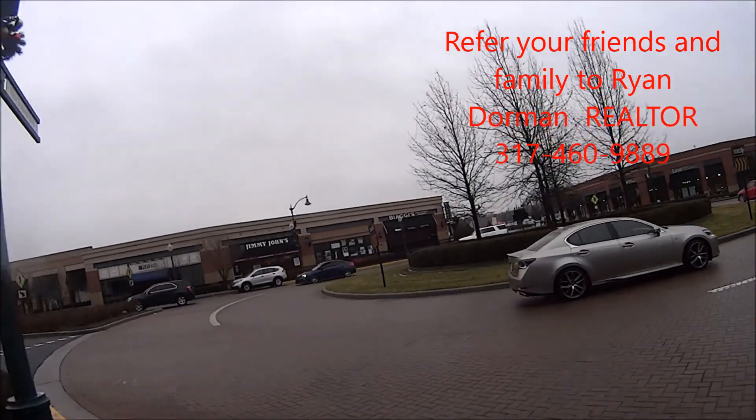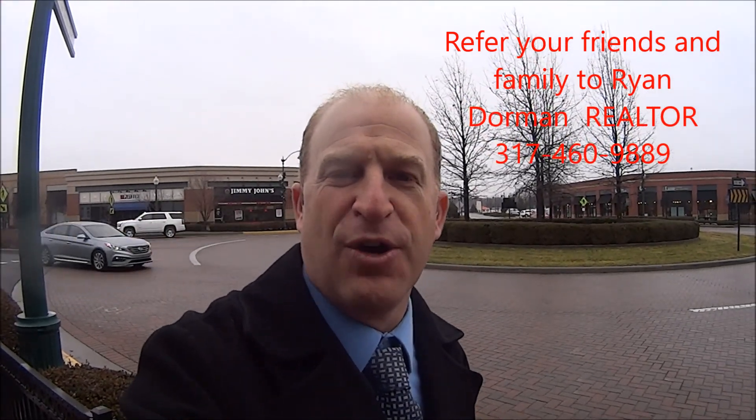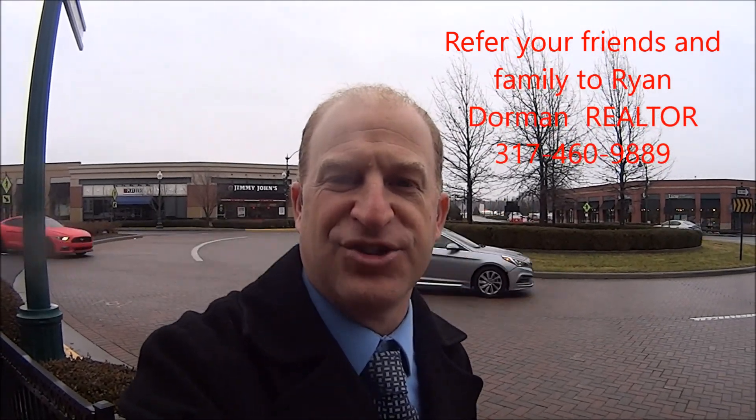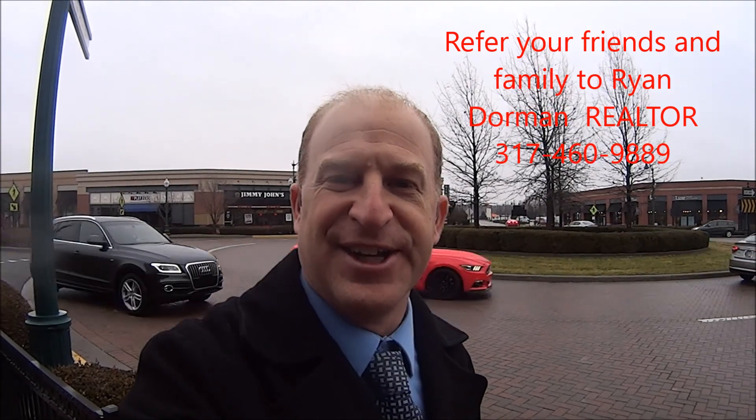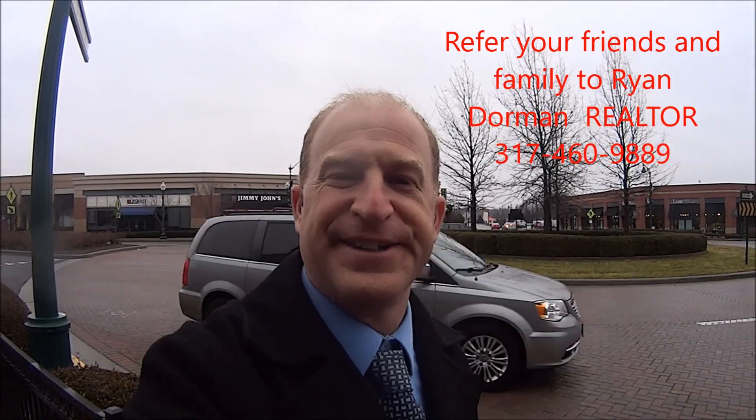I'm Ryan Dorman. If you need more information on Clay Terrace, or homes around that area, or anything in general real estate related, give me a call. Hope you enjoyed this walk — have a great day!